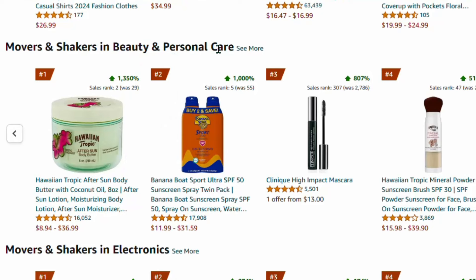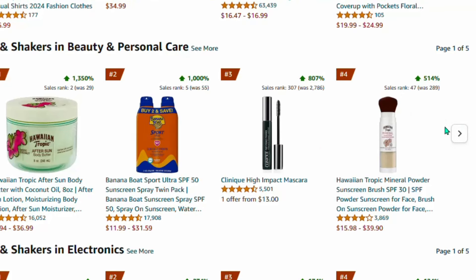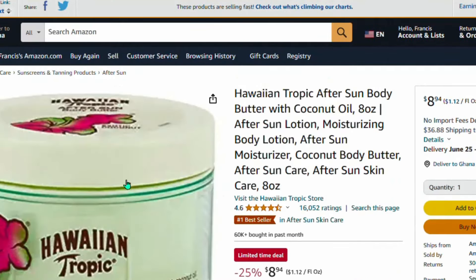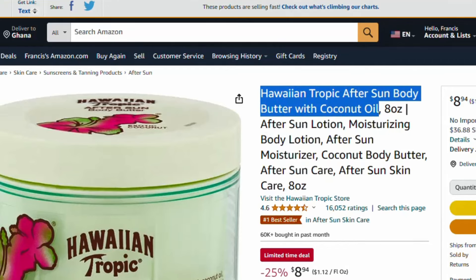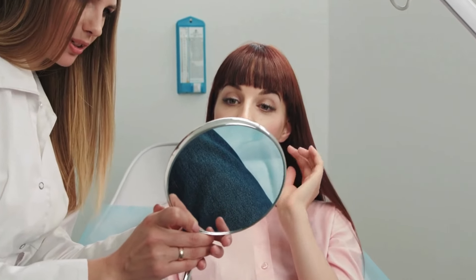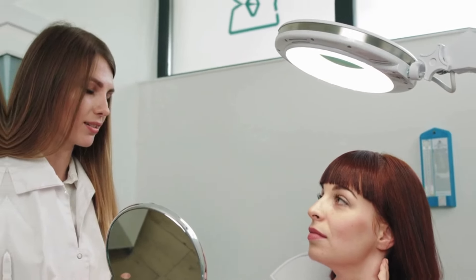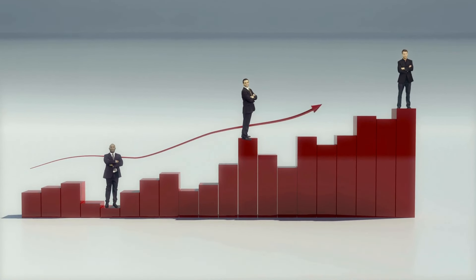For the sake of this tutorial, I'm going with the beauty and personal care niche. Select any product — you can use the arrow to see more options. Let's say I want to promote this particular product: the Hawane Tropical After-Sun Body Butter with Coconut Oil. Click on the product and you can see its name, description, and details displayed. Now we are looking for an image or video of this product to start promoting it.